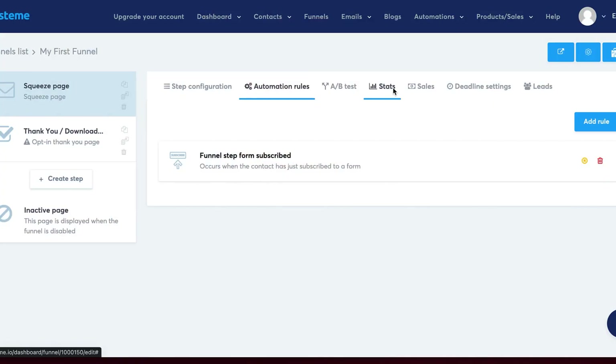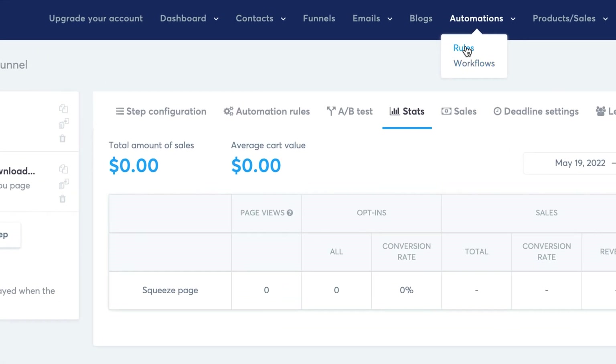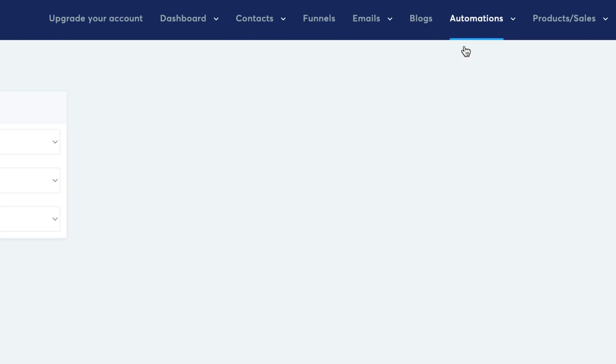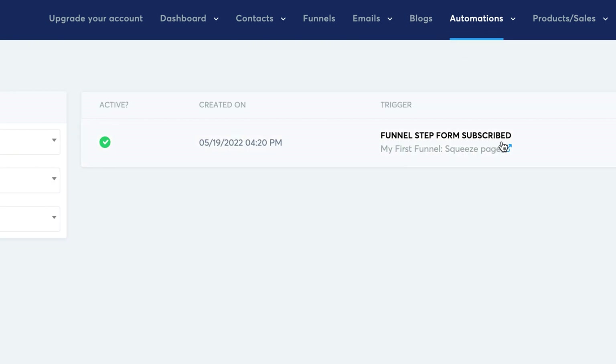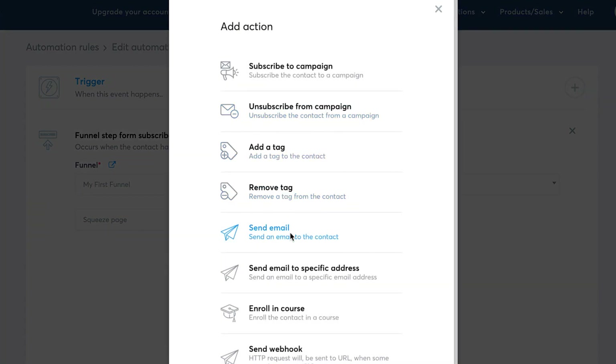One thing I really like about Systeme.io is the automations, because when you're running an online business, you don't want to spend most of your time doing things manually — you want things happening in the background automatically. Over here you can see your stats, sales, and deadline settings. Under automations you have rules and workflows. In the rules section, you can see the trigger — when someone subscribes to the form, the tag is added. You can also add more actions: remove a tag, send an email, enroll in a course, and so on.